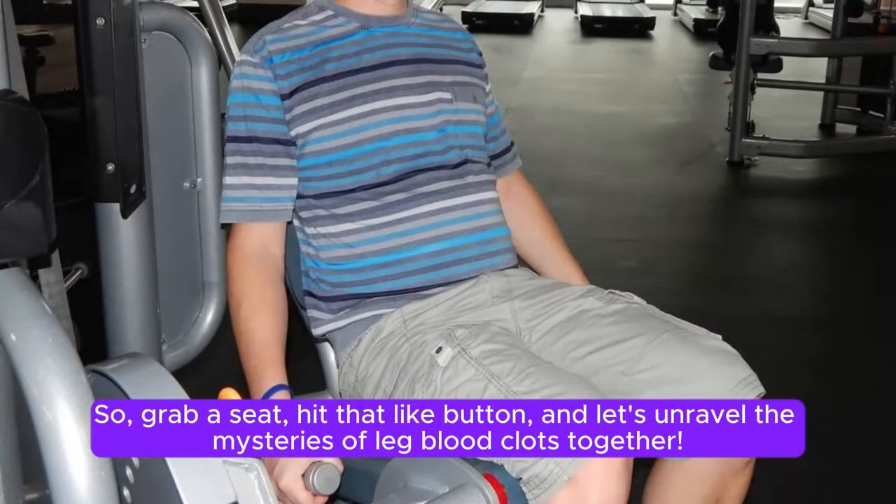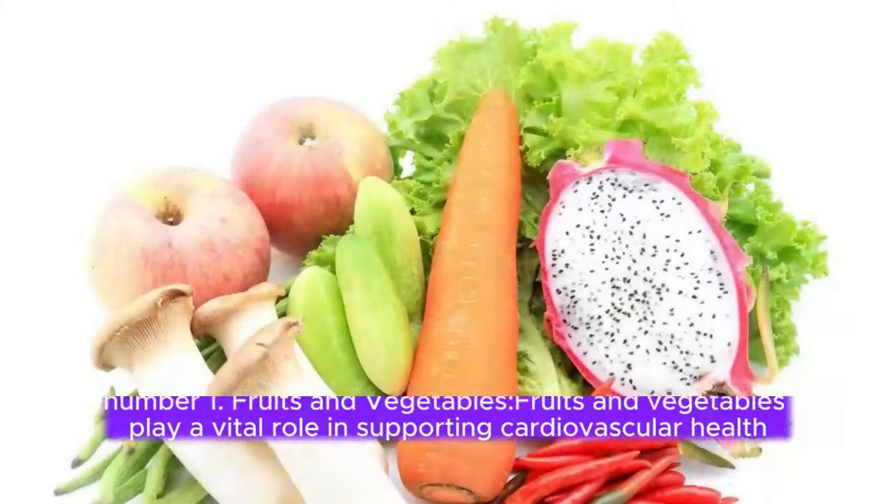So, grab a seat, hit that like button, and let's unravel the mysteries of leg blood clots together. Number 1.